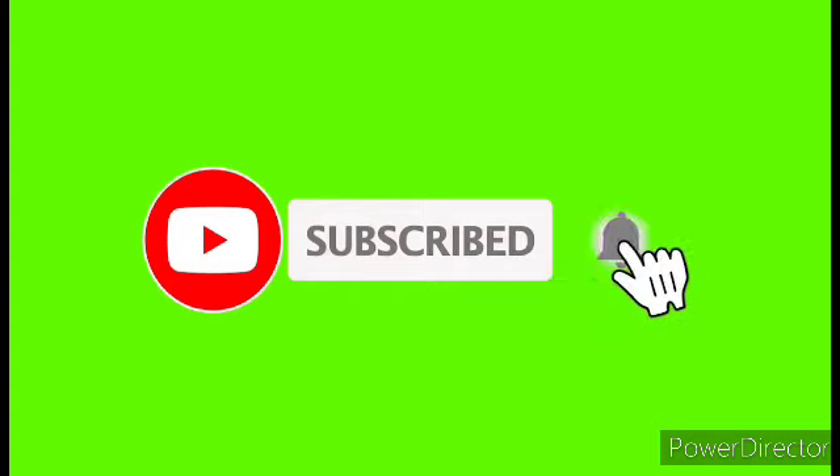If you like this video, please like and share the channel and subscribe to our channel. Thank you for watching. Please do like, share, and subscribe. That's all from SKR World Creations.